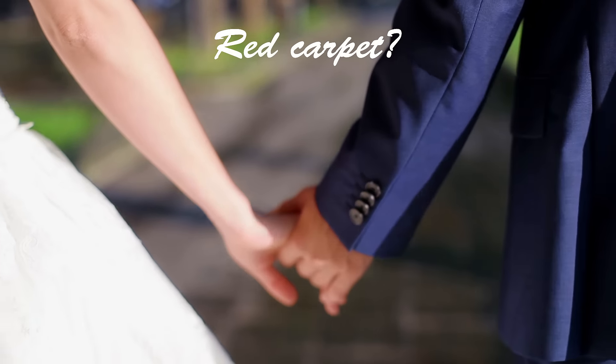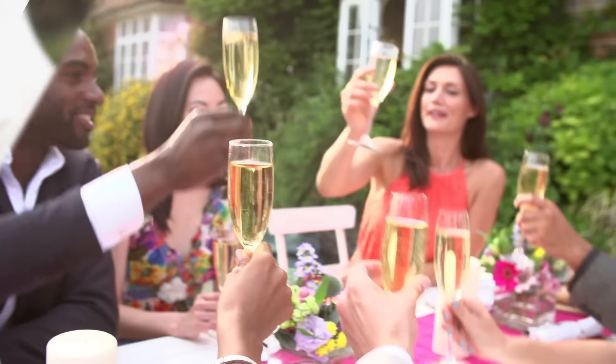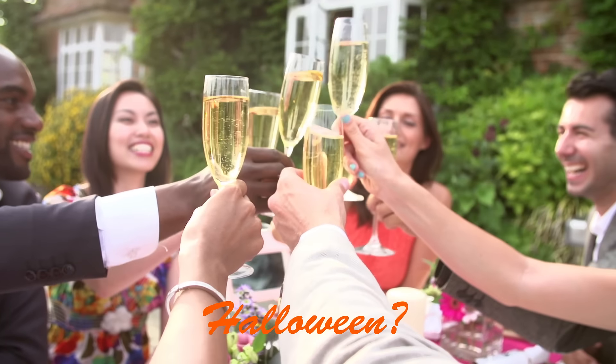Are your wedding clients looking for a red carpet marriage, or are they hopelessly in love with Halloween? There's nothing more fun than a themed wedding, and if you're planning one,